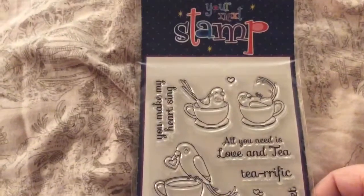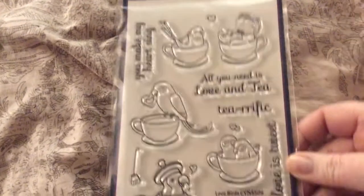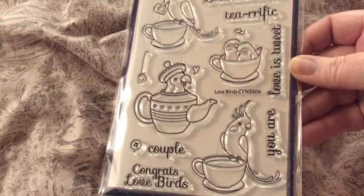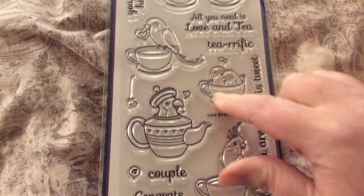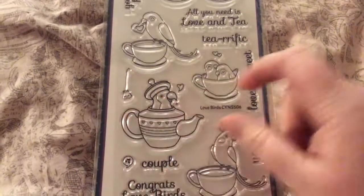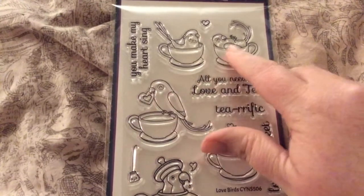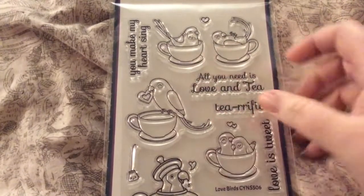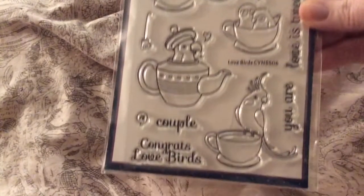Then I got Your Next Stamp — Lovebirds. And this is still from Jamie's shop. You make my heart sing, all you need is love and tea, tea-rific, love is tweet, you are, couple, congrats lovebirds. Look at the tea bag — and he's holding a heart cracker, and he's taking a little snooze. So stinking cute. You make my heart sing. I love it.